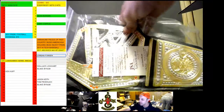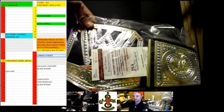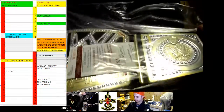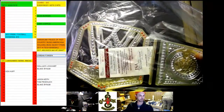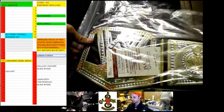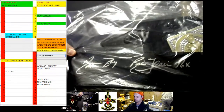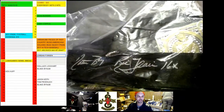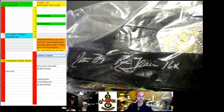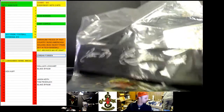A WWE Championship Belt. Who's it signed by? Alright, so the first one — let me see. Alright, so there we go. It's a WWE Championship autographed by Nature Boy Ric Flair, 16-time champion. That's item number one.